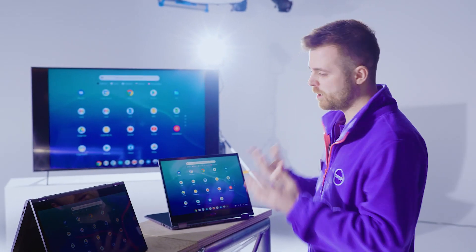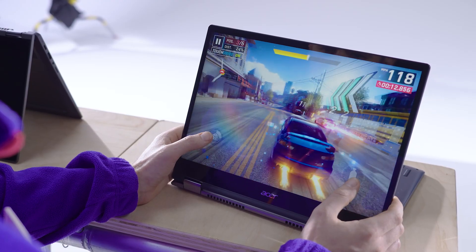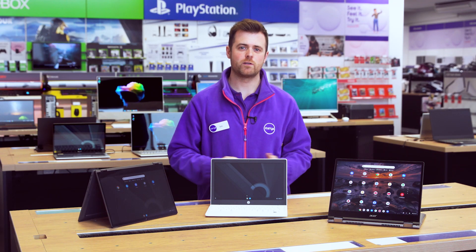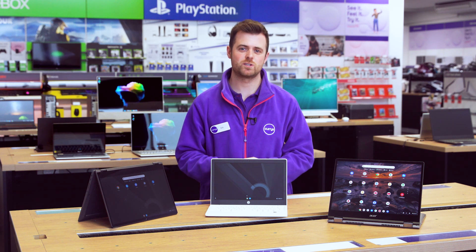The Premium Chromebook is perfectly suited to running apps like Adobe Lightroom, Snapseed and even games like Asphalt 9. It's everything that's good about the other two Chromebooks and more. If you'd like more info about any of our Chromebooks, you can visit us in store, head online or chat to one of my colleagues on a Shop Live video call.